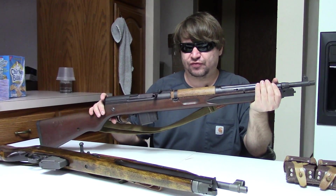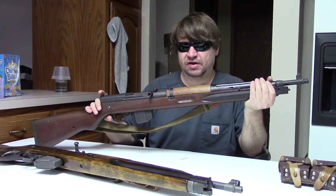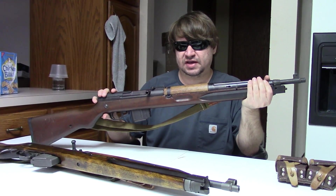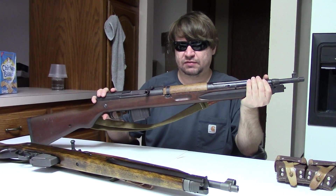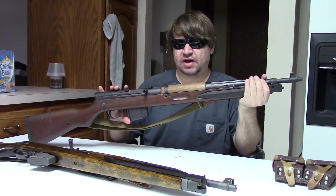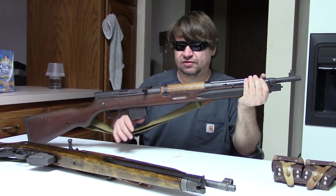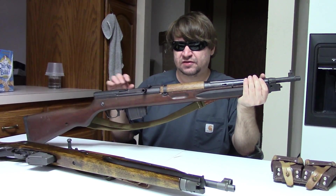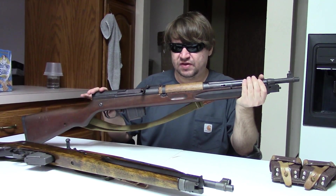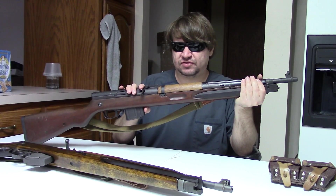Those guns included old German K-43 self-loading rifles as well as plenty of leftover VZ 24s and K-98s, and eventually the 91/30 Mosin would come in. But Czechoslovakia had a very thriving private small arms industry since the 1920s and continued to develop guns — this is where the VZ 52 pistol amongst many others came from.